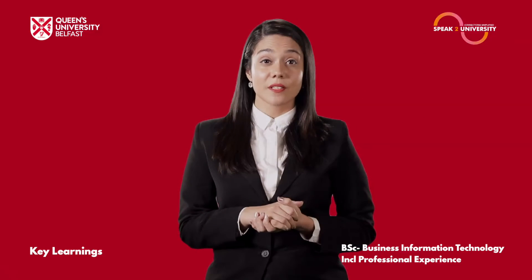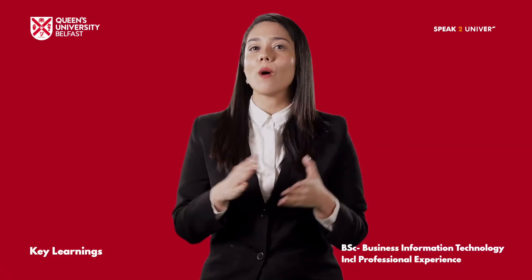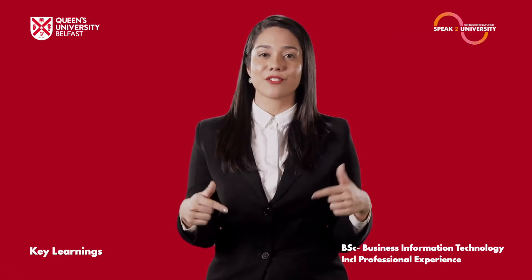To know more about Queen's University Belfast or to speak to the university delegate for a one-on-one discussion, log on to speaktouniversity.com. Follow the link in the description.